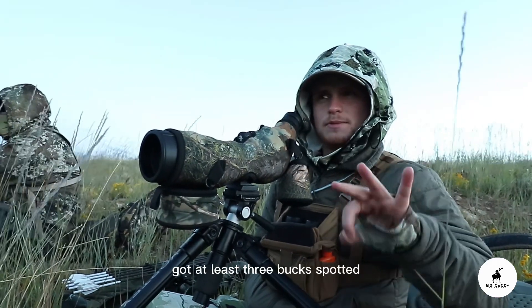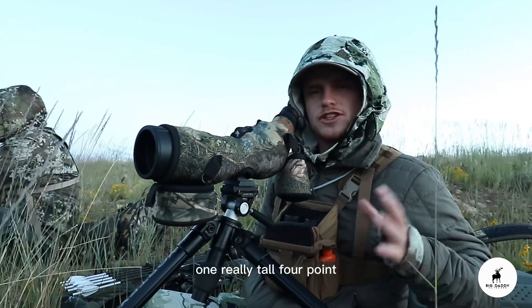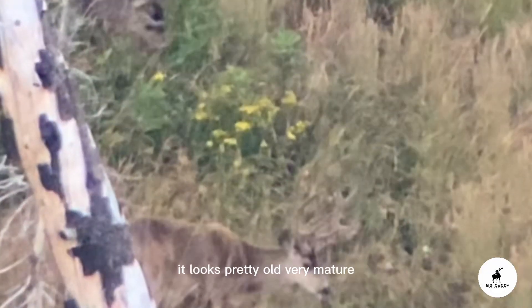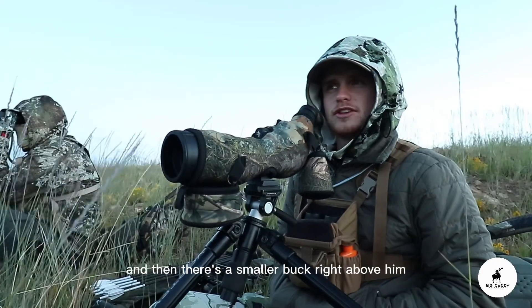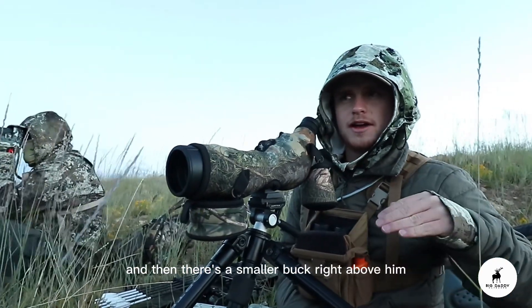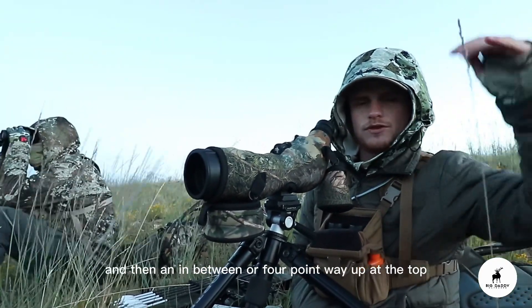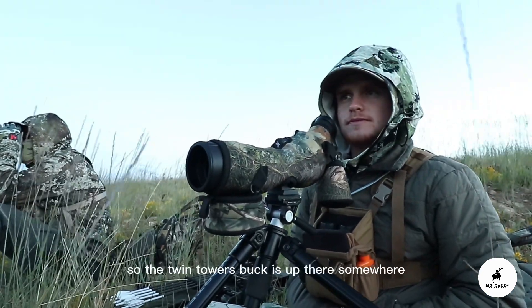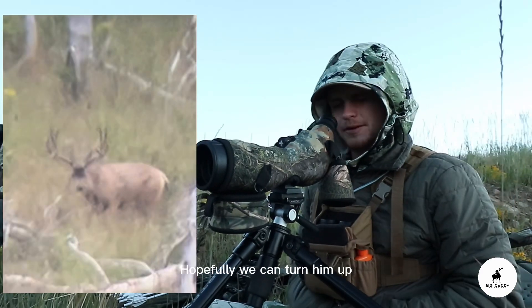We've got at least three bucks spotted. One really tall four-point that looks pretty old too — very mature. I'd shoot that buck. And then there's a smaller buck right above him and an in-between four-point way up at the top. The Twin Towers buck is up there somewhere. Hopefully I can turn him up.